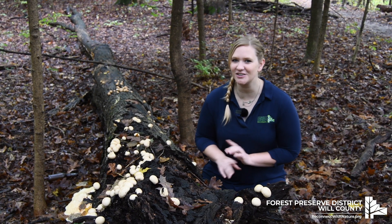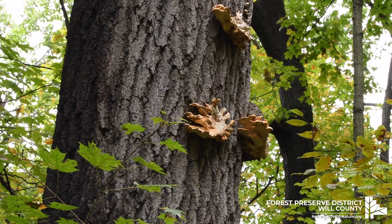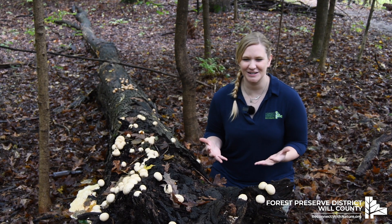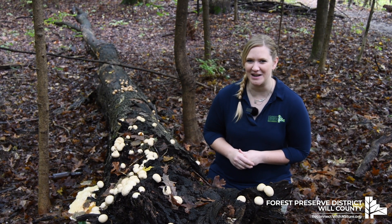Throughout this fall season, keep your eyes peeled for fungus all around you. They could be down low or up top, and you may even smell them before you see them. Take a photo of these fantastic mushrooms and enter it in our Preserve the Moment photo contest.